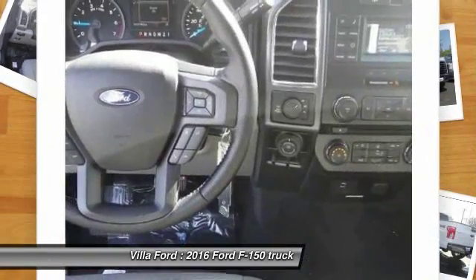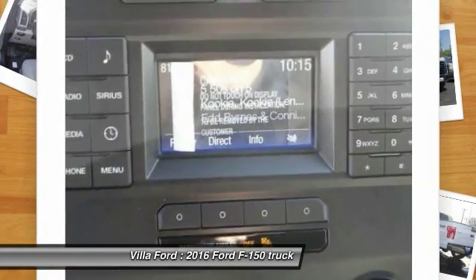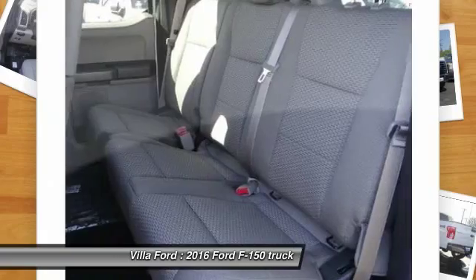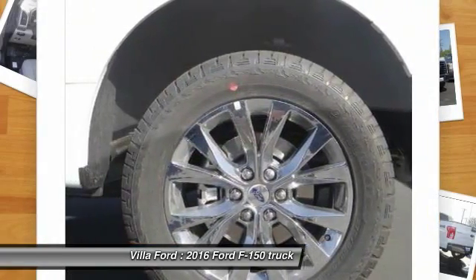Alloy wheels, four-wheel disc brakes, center armrest, electronic stability control, trip computer. This vehicle offers reliability and good looks at a great price. So come in and take a test drive today.